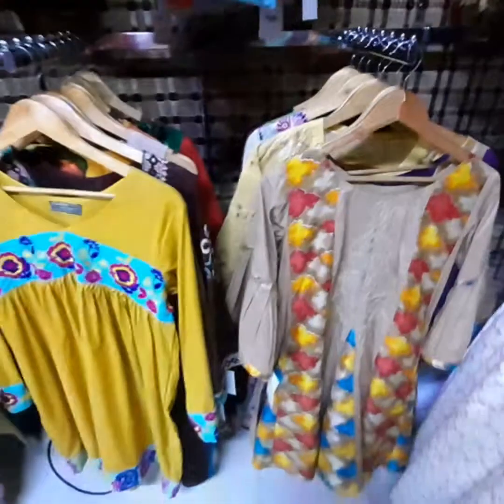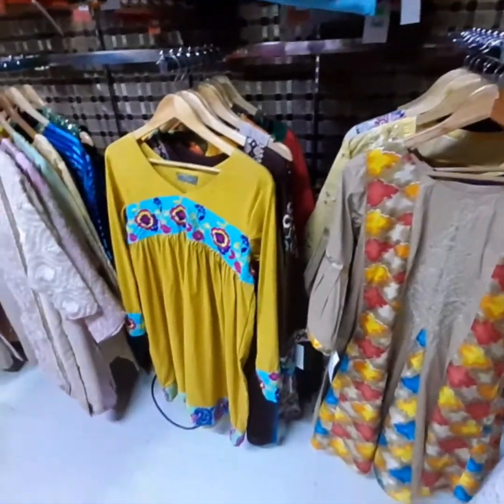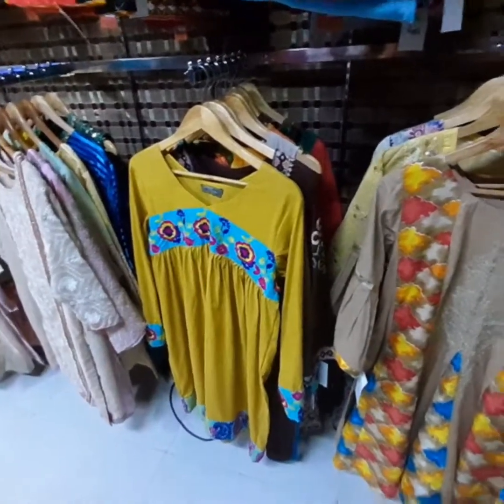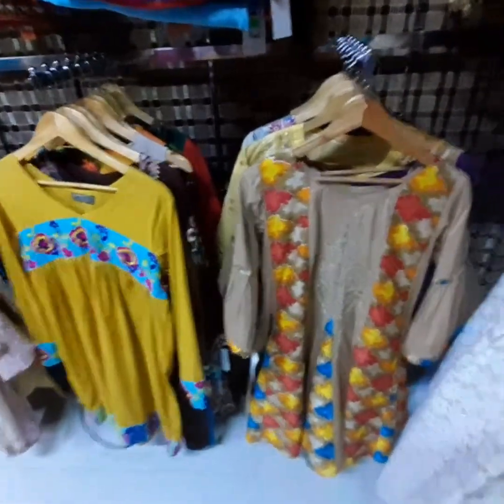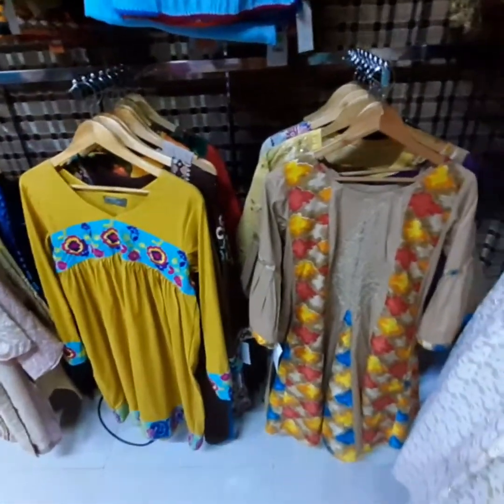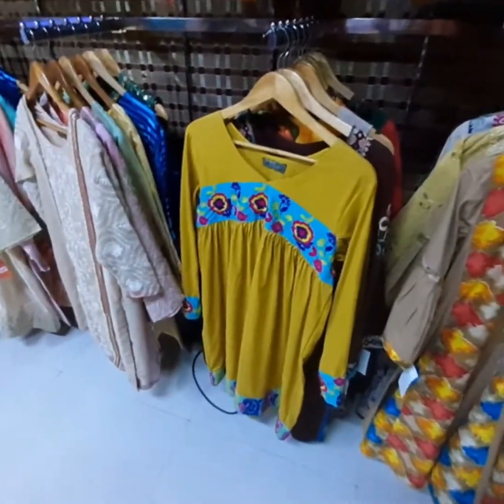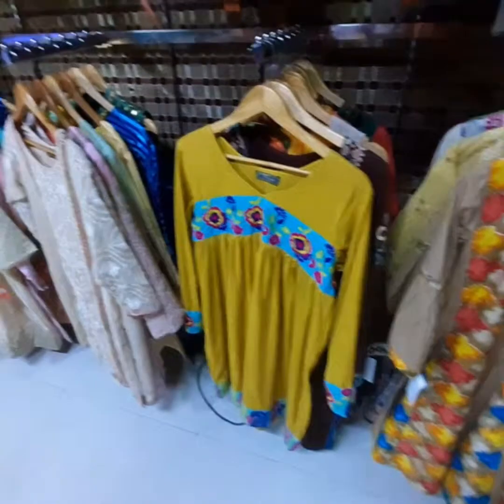And if someone wants to buy it, how much discount will you give? It's a fixed price — no discount. And what is the price of this shirt? $2,000. And the yellow one? $2,000. These are simple shirts.